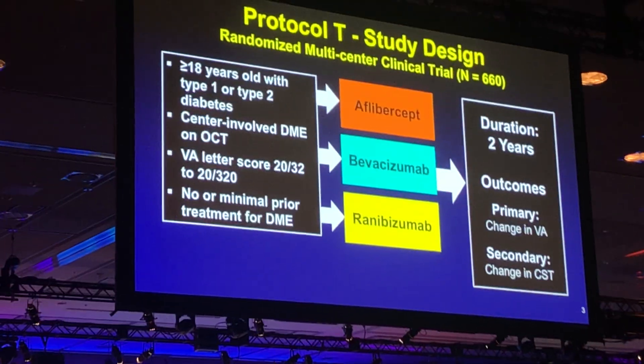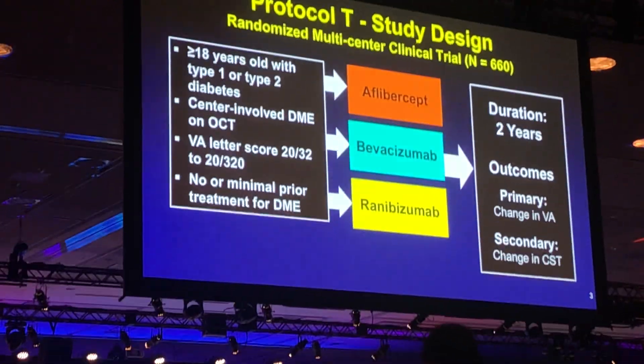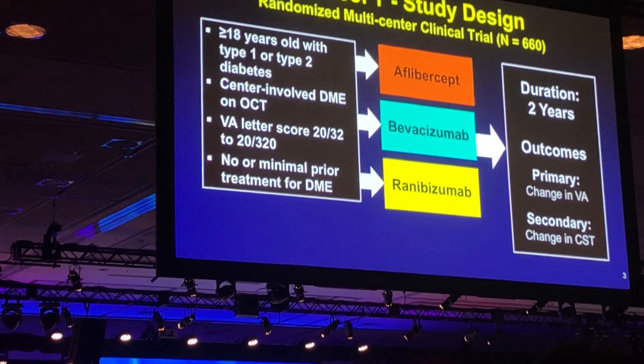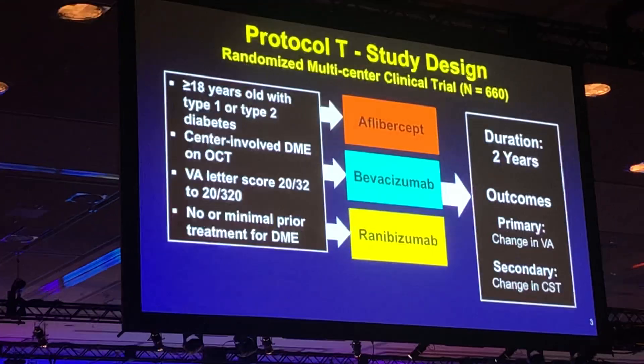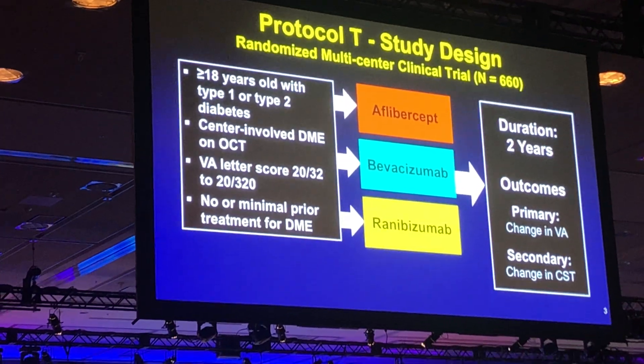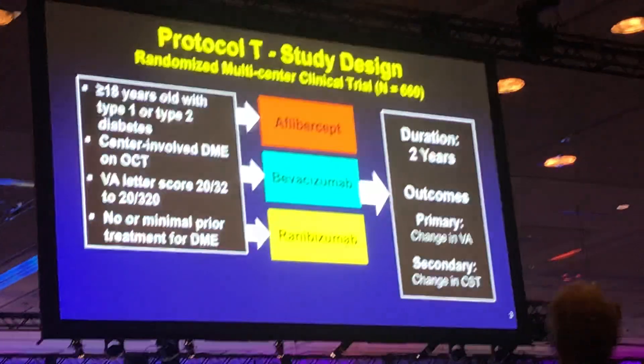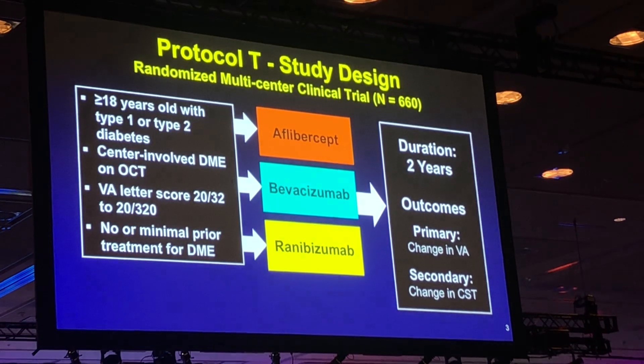Protocol T, as a reminder, randomized 660 patients with center-involved DME and some vision loss of 20/32 to 20/320 to treatment with aflibercept, bevacizumab, or ranibizumab for two years under a structured retreatment protocol. The primary outcome was the change in vision from baseline, and the secondary outcome was the change in the central subfield thickness on OCT.